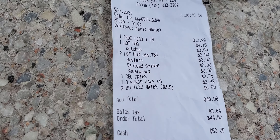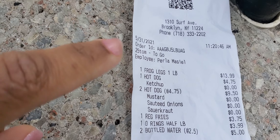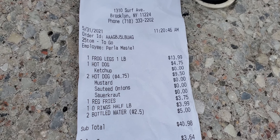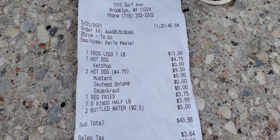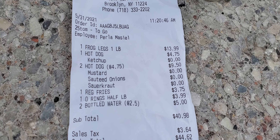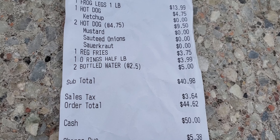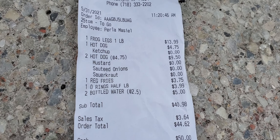Alright, this is the receipt. The frog legs — a pound of frog legs was $13.99. We ordered three hot dogs, one regular fries, onion rings, two bottled waters, and everything came up to $50. Yep, $50. Expensive, but it's worth it.